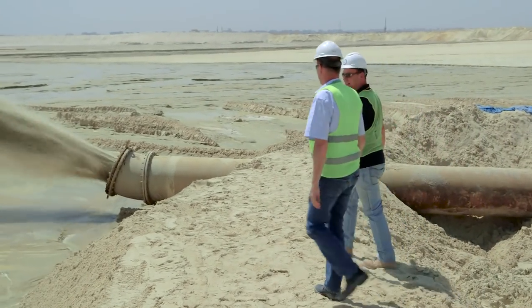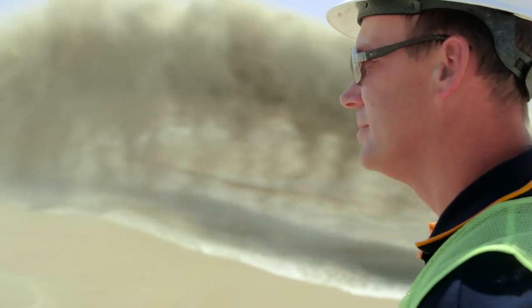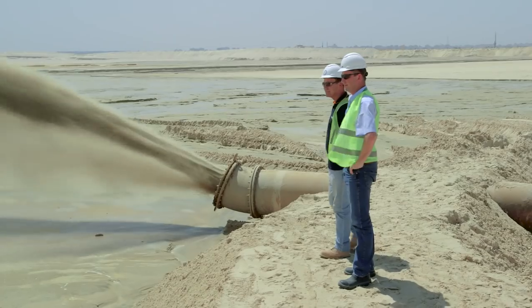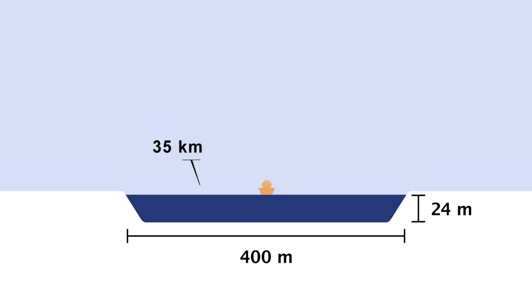From all over the world, equipment has been mobilized to this location — from Europe, from the Far East, even from South America. A 35-kilometer-long canal, 24 meters deep and 400 meters wide, straight through the desert. A killer schedule.